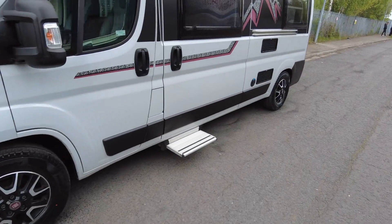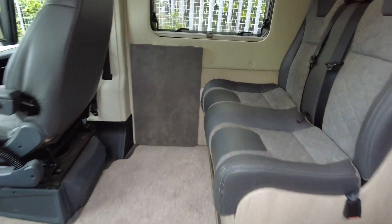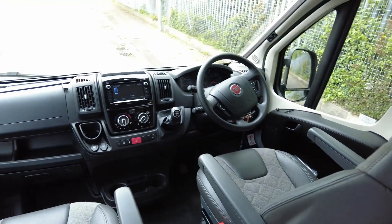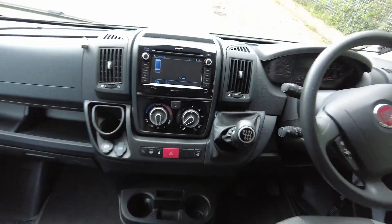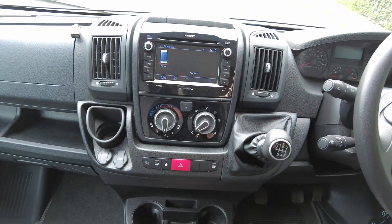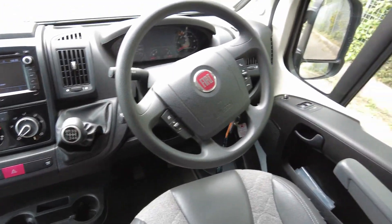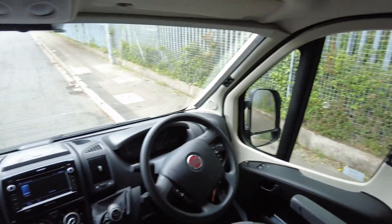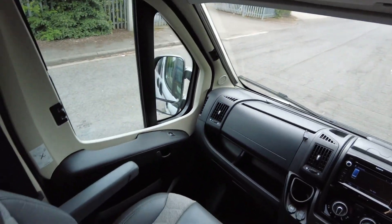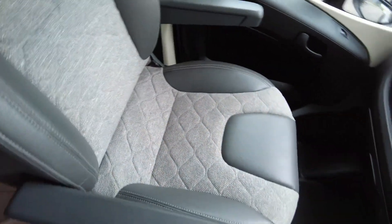Right, let's have a quick look inside. So this is a four berth, four belt, and we'll start at the front. You've got your stereo which is Bluetooth, DAB, and sat nav. You've got cab aircon, six-speed manual, cruise control, multi-function steering wheel, electric windows, electric mirrors, cab blinds all the way around, and the reversing camera on the centre console.